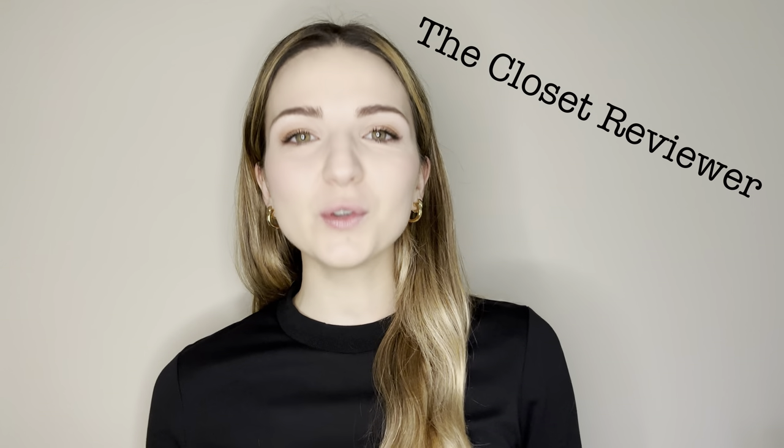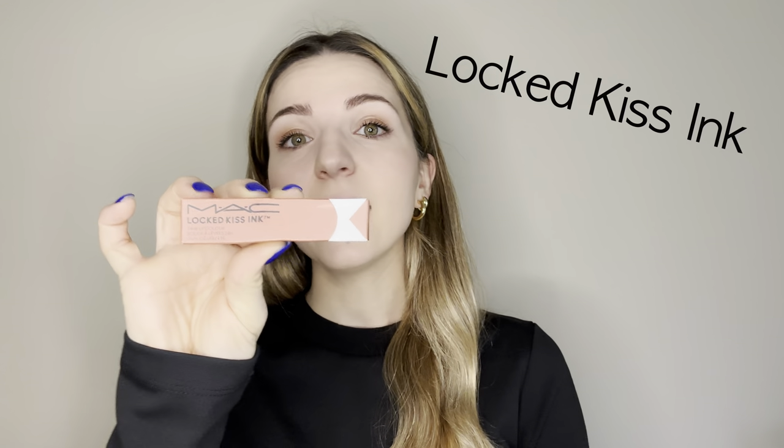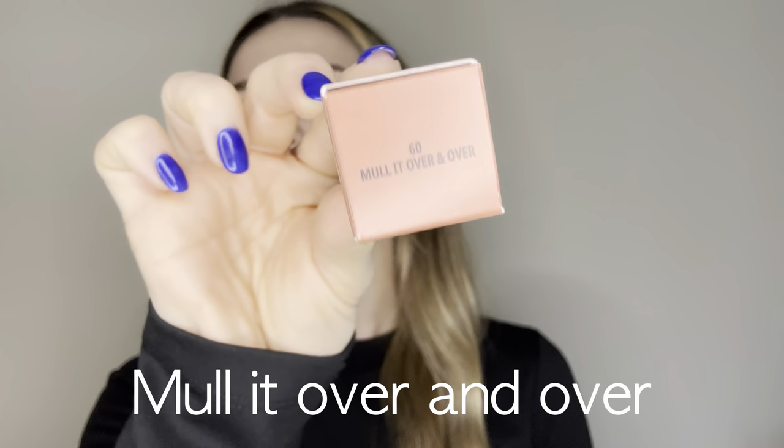Good morning guys, welcome to the Closet Reviewer channel. It is morning for me — I woke up a couple of hours ago, just managed to brush my teeth and do a little bit of makeup, because today is the day when we are going to test drive a lipstick we ordered a couple of weeks ago. You can see how we chose the color by clicking the window appearing on your screen. This is it — it's from MAC Cosmetics, the Locked Kiss Ink, in the shade Mullet Over.